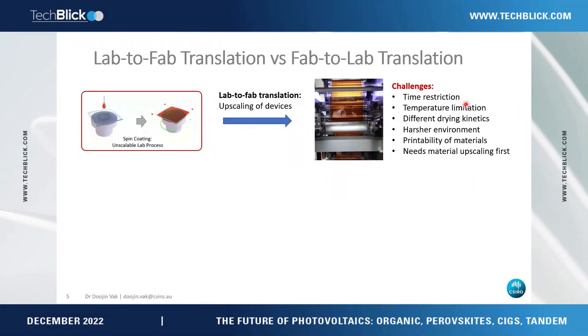Some materials don't even work for printing. And before we get to that problem, we need to upscale material first just to try anything. But usually when we get new materials developed by chemists, the quantities are very small — so we don't even get a chance to try upscaling.